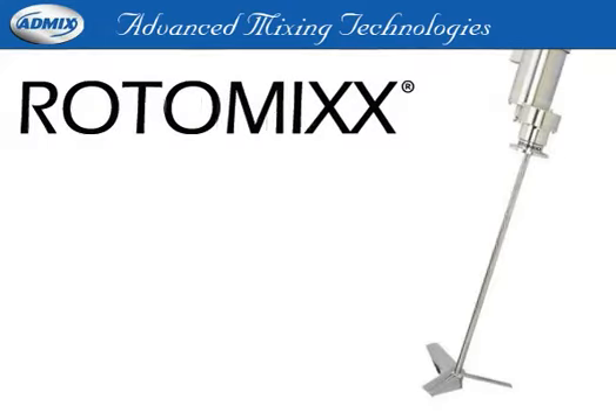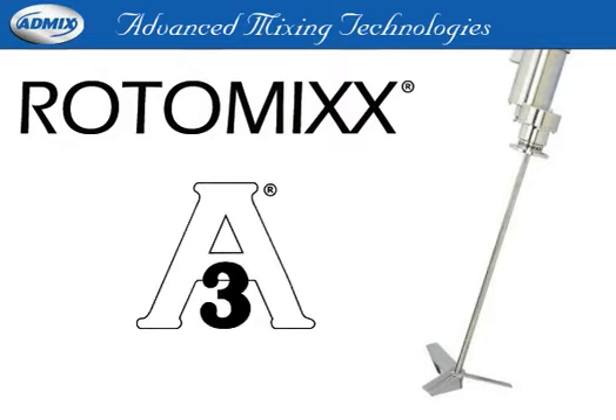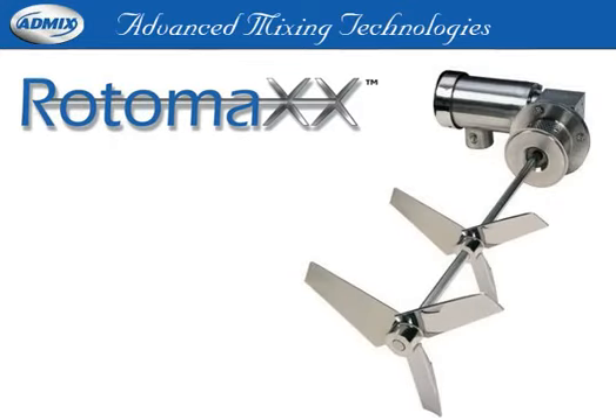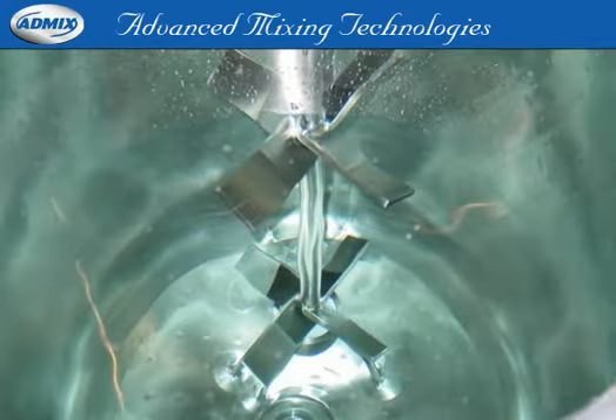Our Roto-Mix offers the advantages of a stainless steel drive. Its clean 3A design offers proper mixing without settling solids and foaming. The Roto-Max provides blending for larger batches of 500 gallons or more.